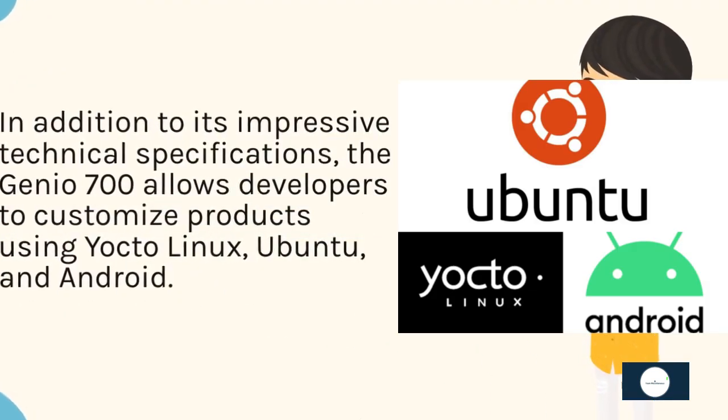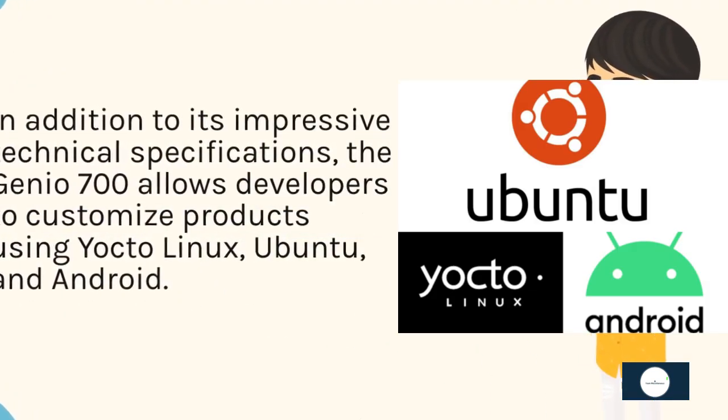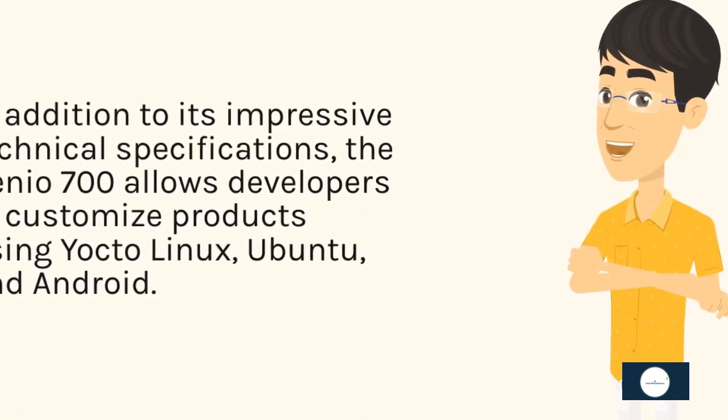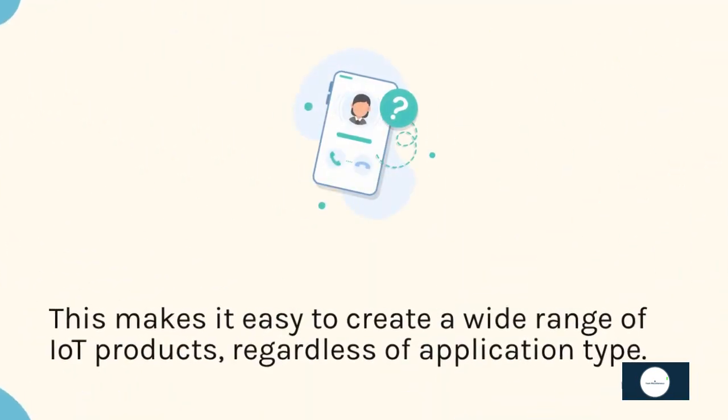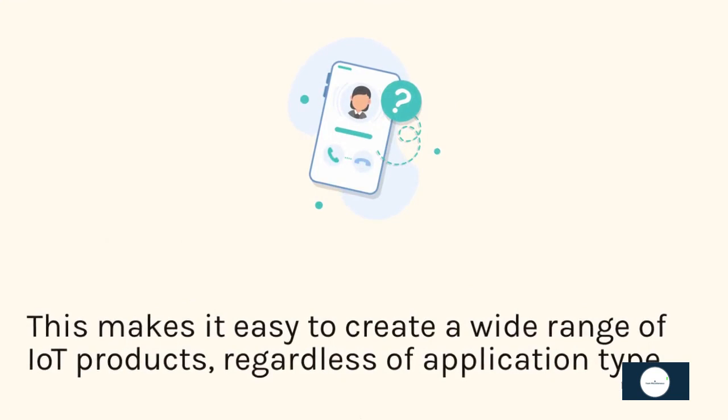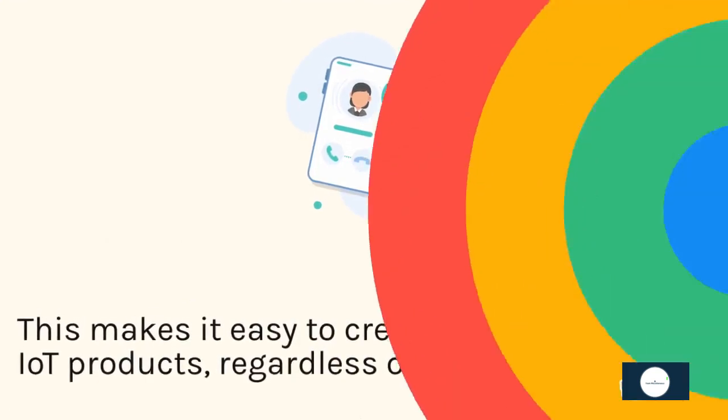In addition to its impressive technical specifications, the Genio 700 allows developers to customize products using Yocto Linux, Ubuntu, and Android. This makes it easy to create a wide range of IoT products, regardless of application type.